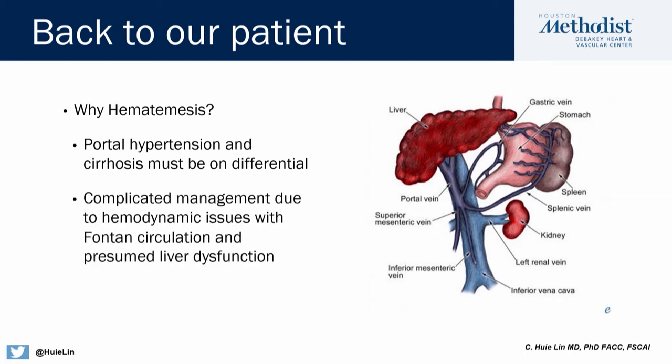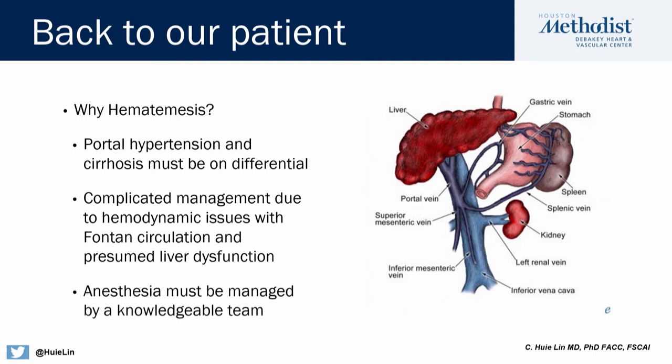Any kind of management that has to occur in these patients can be complex, because at the end of the day they only have one ventricle and are very sensitive to any changes in preload or their pulmonary vasculature. Any type of anesthesia should be managed by somebody with experience in managing a Fontan patient, not only because of the hemodynamic problems of having a single ventricle, but also because they will have trouble metabolizing anesthesia due to their impaired liver function.